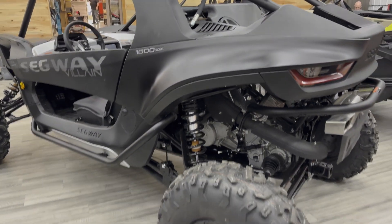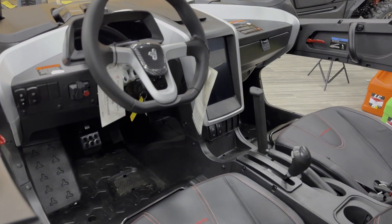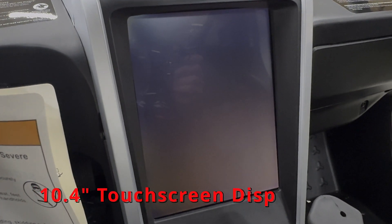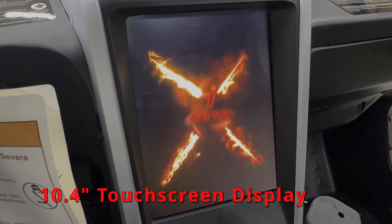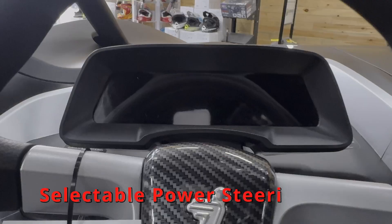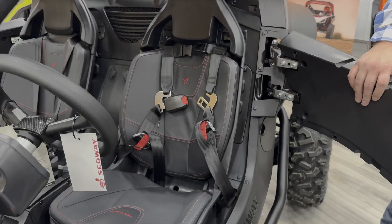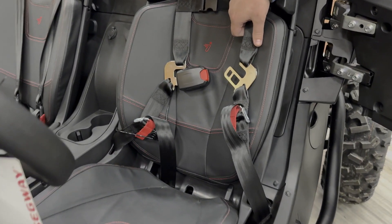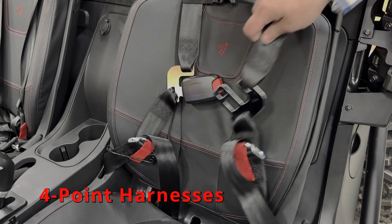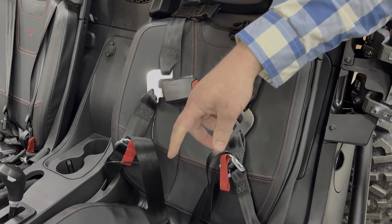Moving to the inside, we've got a 10.4 inch touch screen display. Power steering with three comfort modes of power steering. This thing's also got four point harnesses standard on it — the driver's side is actually retractable, which is super cool and makes it much more comfortable. Adjustable seats as well.